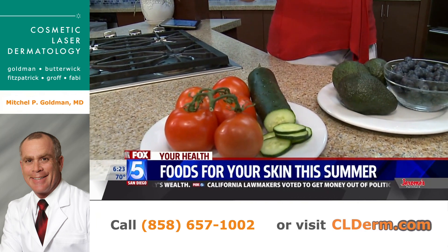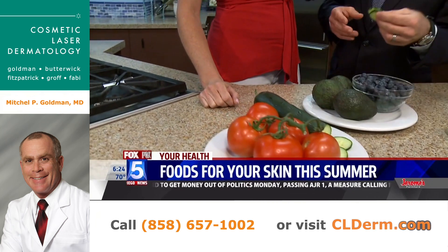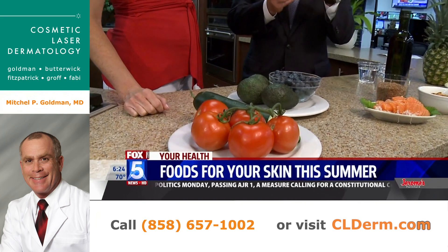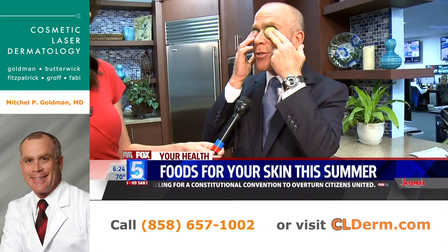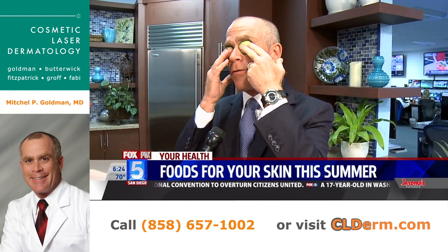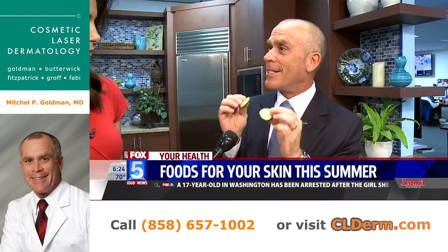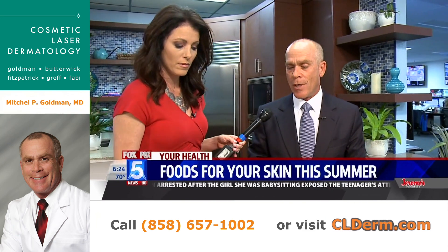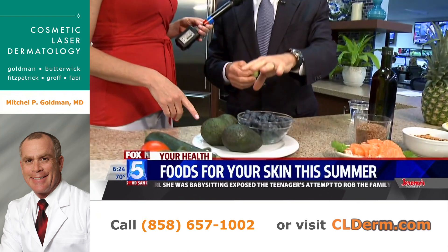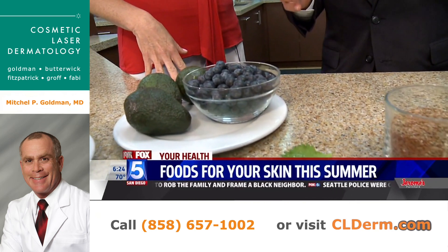Let's talk about tomatoes and cucumbers. How do they affect the skin? Tomatoes are high in vitamin C and a compound called lycopene. Cucumbers are soothing — they actually feel good on your eyes and contain a chemical found in many different types of moisturizers. Avocados contain very good types of acids and are high in vitamin C. Blueberries are high in antioxidants.